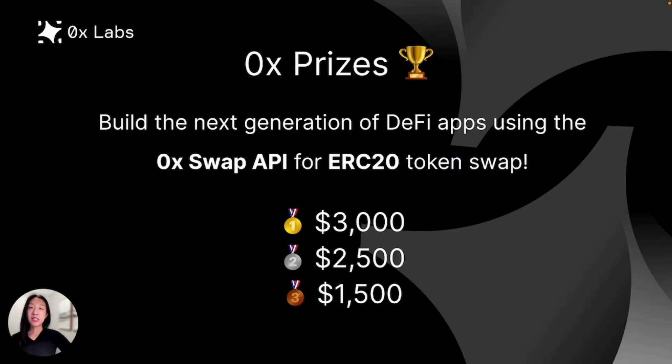With the growing interest to interact with tokenized value, we need good front-end applications. So this year, we're looking for the top teams who are building the next generation of DeFi apps using the Swap API. We'll be offering three prizes at $3,000, $2,500, and $1,500.